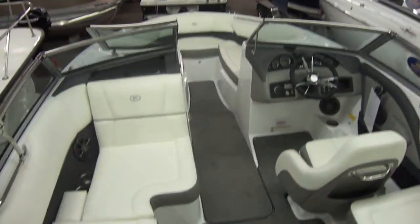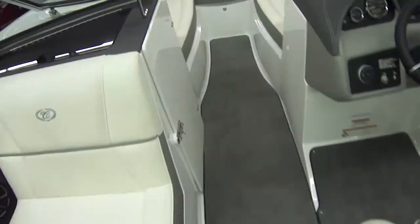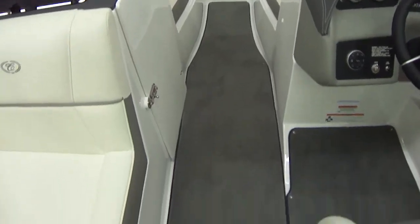We have aft walkthrough carpet on this boat. All the carpet is removable. It's also made just for this boat, so each piece of carpet — if you lift it up, there's actually a number on it for this exact model. It's a custom-made carpet. It fits perfect, so you don't have any weird corners.